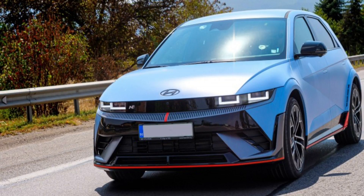Hyundai has come out with a few truly exciting turbocharged petrol engines in its compact models. With the newest addition to the N lineup, the Ioniq 5N, the company shows that you can also have a thrilling ride in the electric vehicle world.